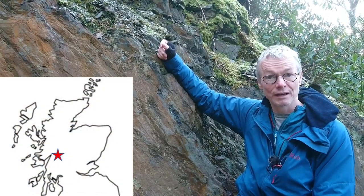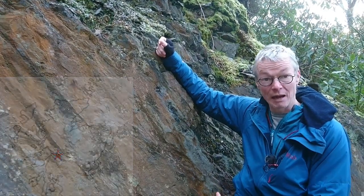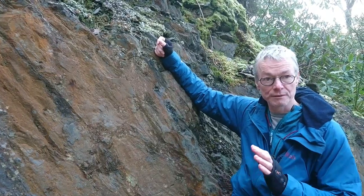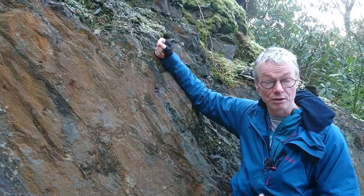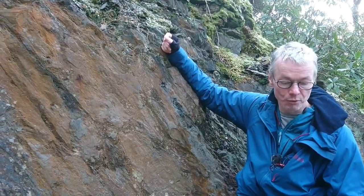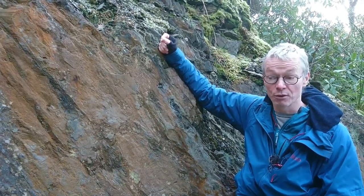We're at North Balahulish in the slate quarry. This is Balahulish slate which has been contact metamorphosed from the granite. The Balahulish granite is a few hundred meters below us and below the ground here.